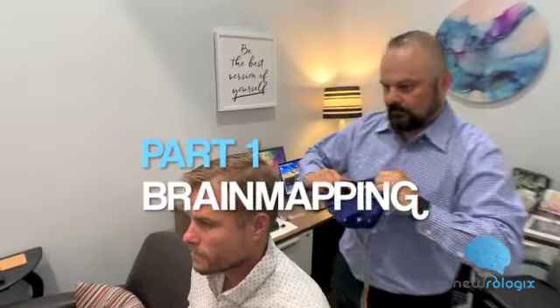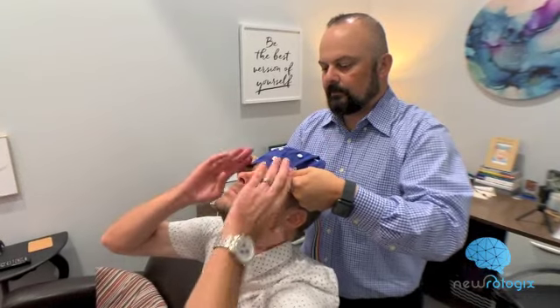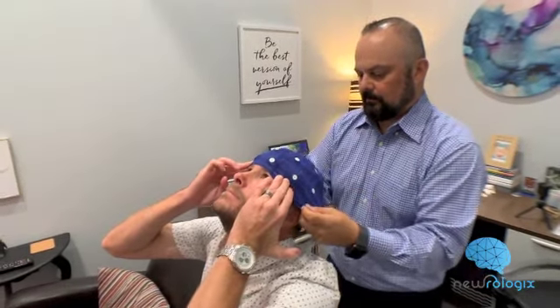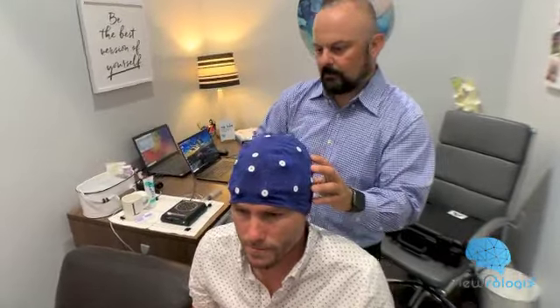The brain map itself gives very unique information that we just can't get from blood tests or from a history, and so it's really eye-opening for people to understand why their brain works the way it does. Once you have that information from the brain map, one of the most precise ways to correct it is with neurofeedback.